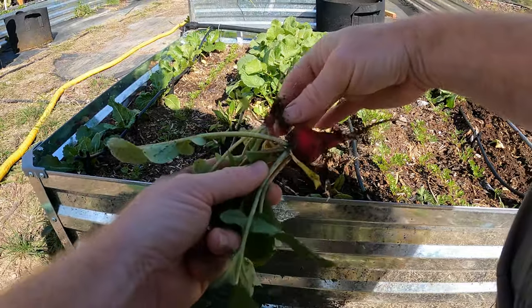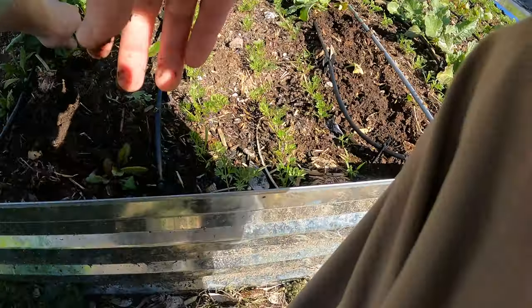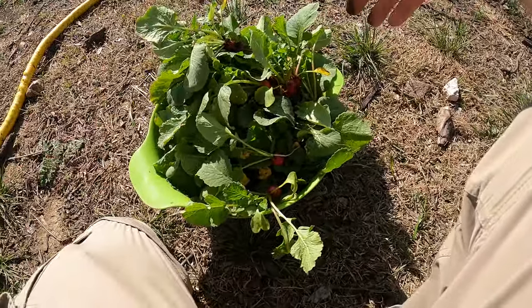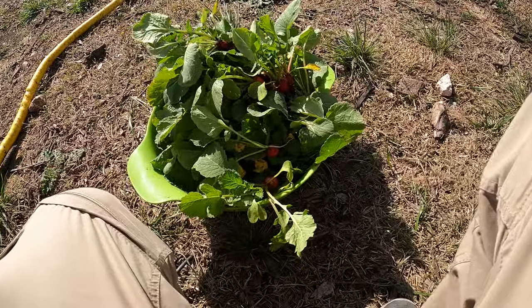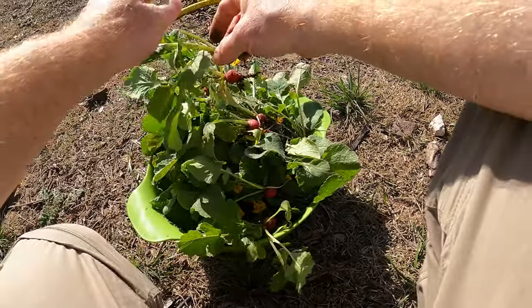Look at that — the drastic difference between the two. Huge and then not so. I got probably the largest harvest I've ever gotten just because I did two separate rows and I let them grow a little bit longer than I usually do.